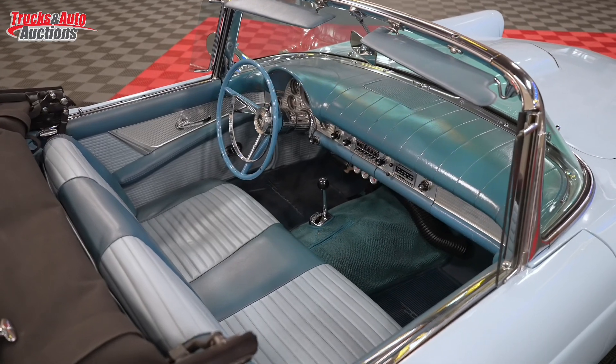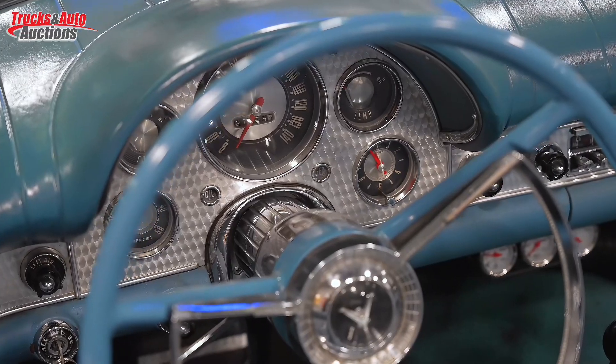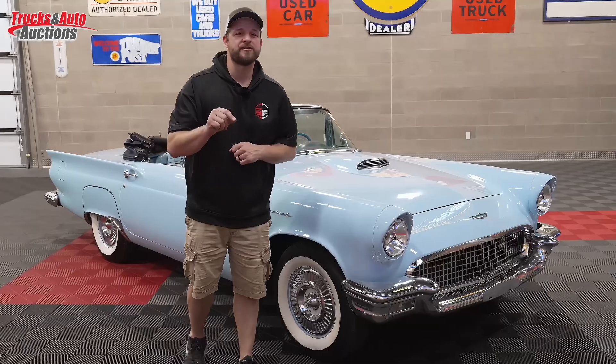Everything you could imagine and want on the 1957 Thunderbird. If you want to get your hands on this car, check out our website, trextonauto.com. Bidding is live now. Happy bidding.